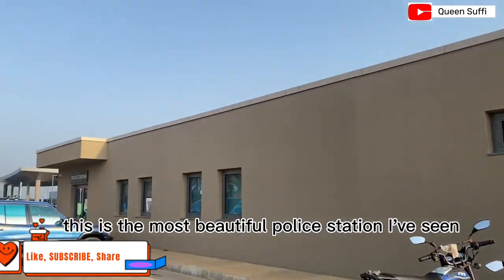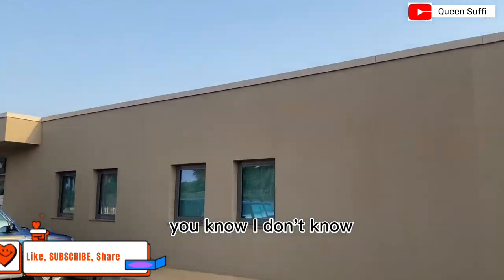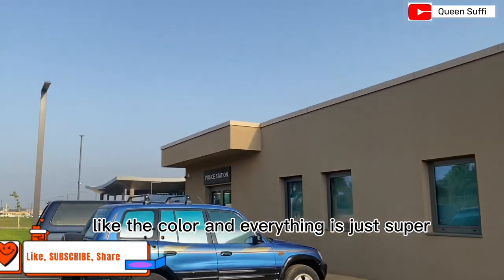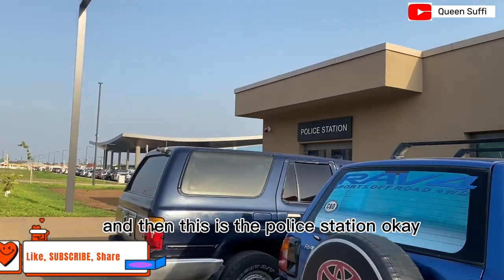This is the police station — this is the most beautiful police station I have seen in Sierra Leone. The color and everything is just super cool. This is the police station.